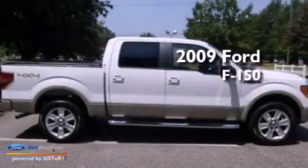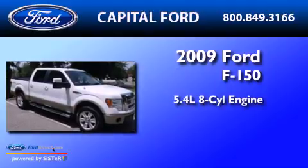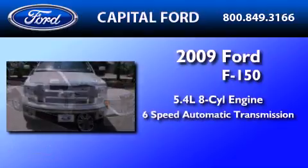This is a 2009 Ford F-150. It has a 5.4-liter eight-cylinder engine and a six-speed automatic transmission.